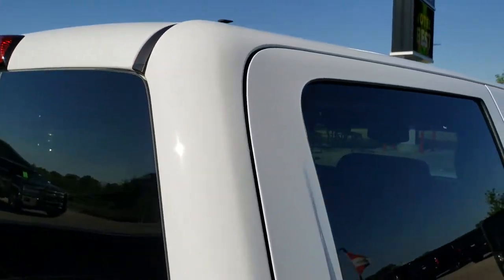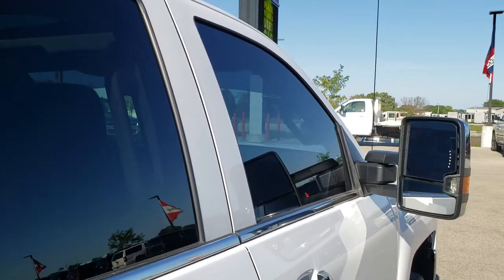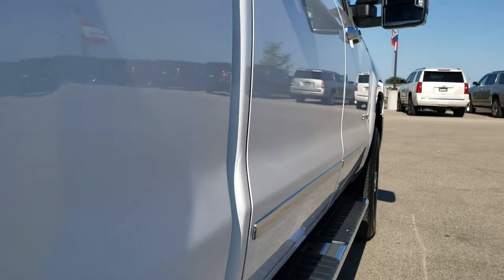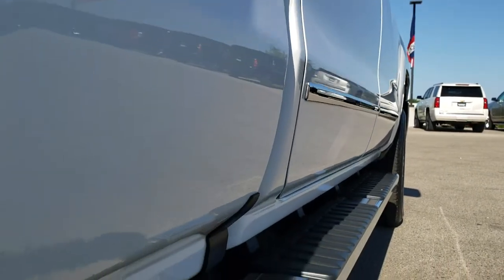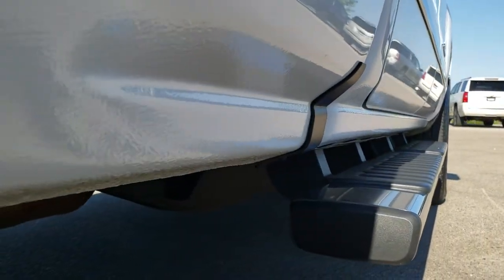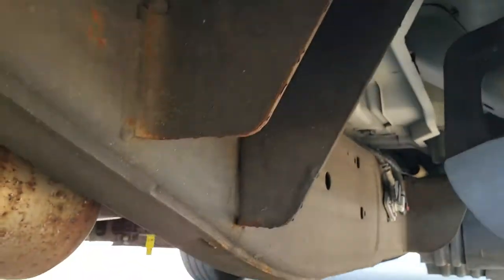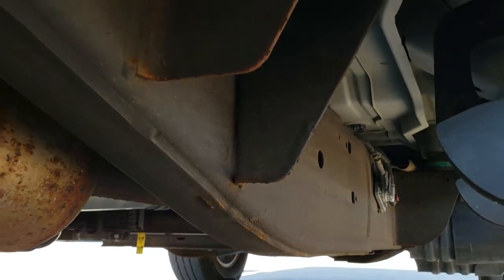That's why we offer the Summit Auto Fast Pass option in the upper right-hand part of your screen. It has a link right to our website where you can apply for financing, get pre-approved, see a payment quote, and even appraise a trade — all from the comfort of your own home. So when you get here, all you've got to do is drive the truck, love it, and you'll be all set to go.